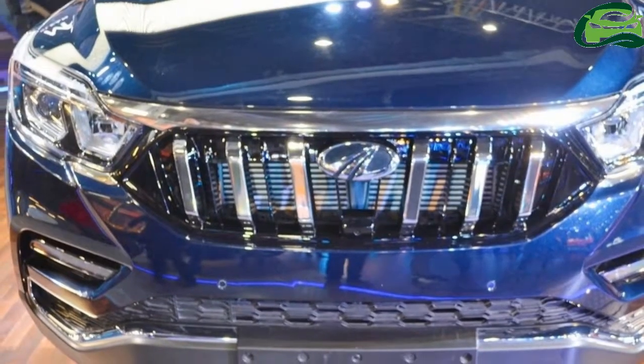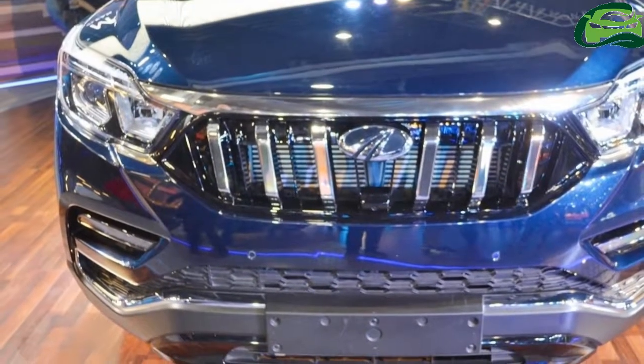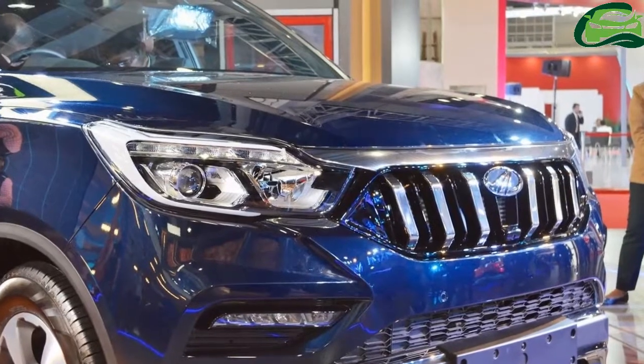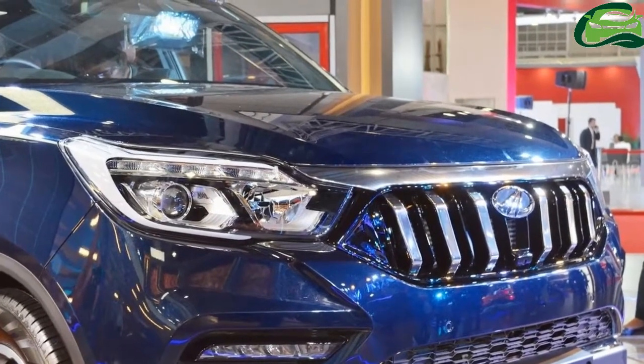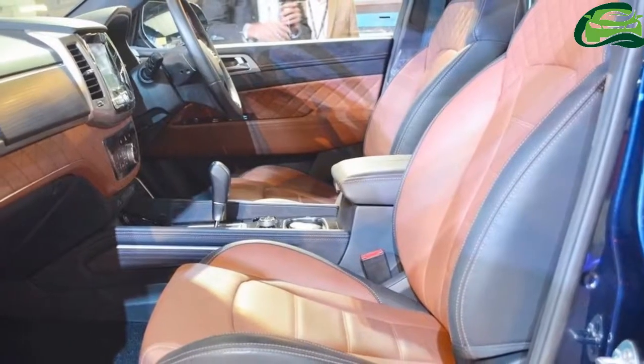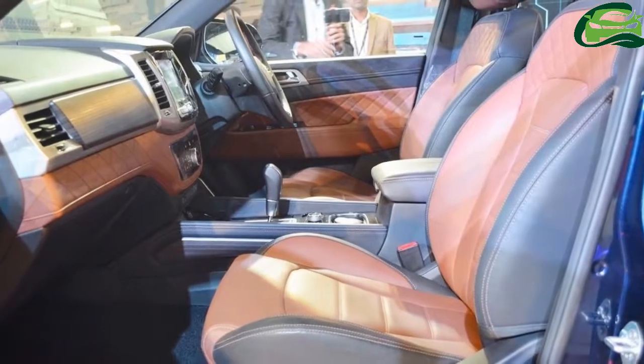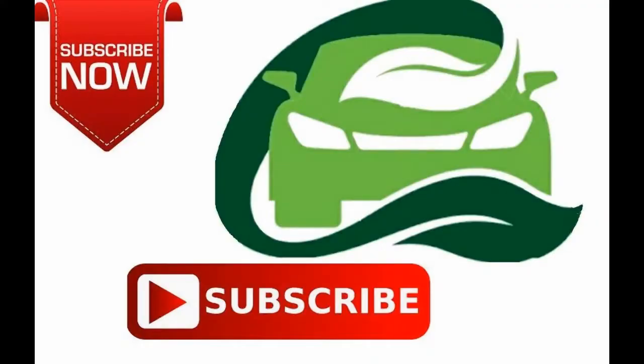The SUV also gets premium cognac brown leather upholstery, electric parking brake, and nine airbags. The Mahindra-badged fourth-gen SsangYong Rexton's market launch is said to take place around Diwali this year, with prices likely starting at around 24 lakh Indian rupees ex-showroom.